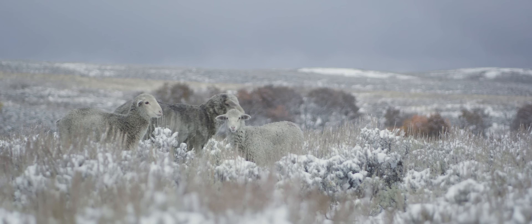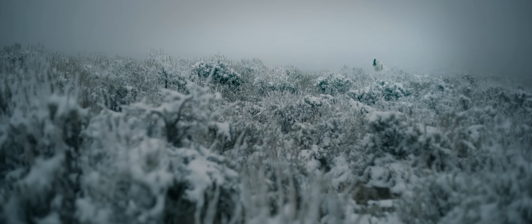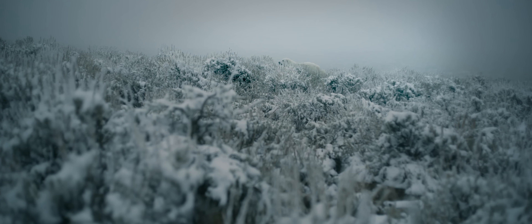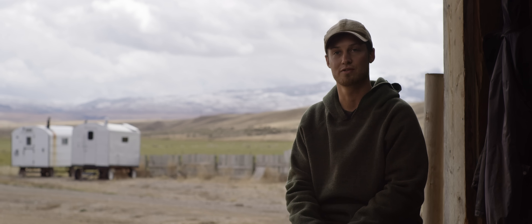We also have guard dogs which live with the sheep. Those dogs have the instinct to be protective of the sheep. They help keep the wolves, coyotes, and bears at bay. It's a really effective way to coexist with those predators — we just kind of claim our space and they stay out of it.